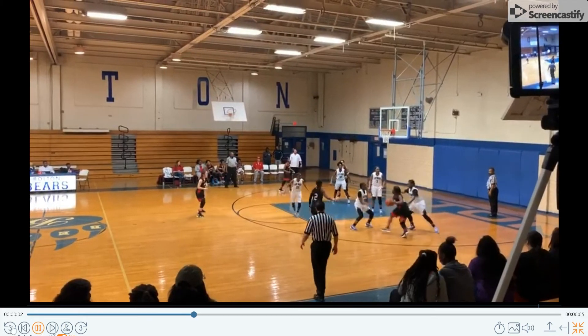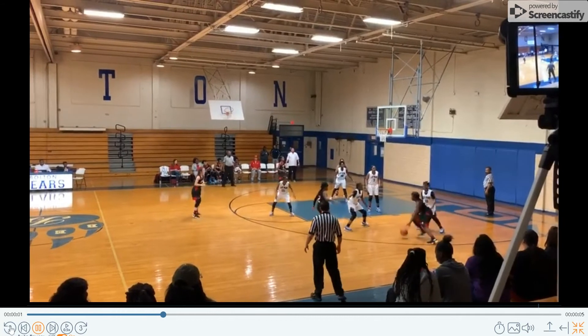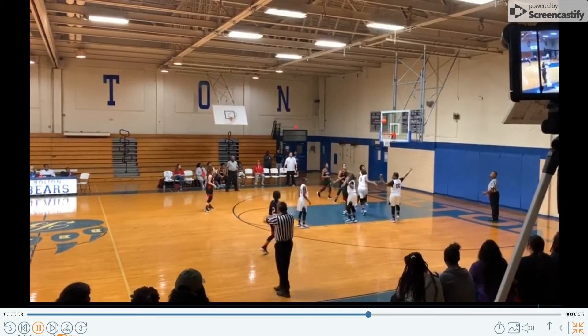Hey guys, this is Earl Lenny with the New Orleans Regional Basketball Officials Association. Today we're going to talk about traveling, jump stops, and crew positioning in this video.